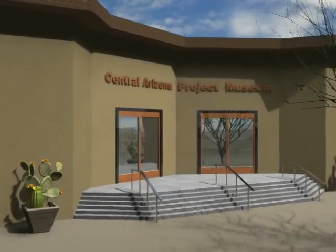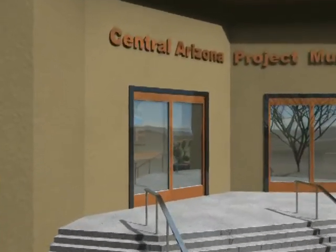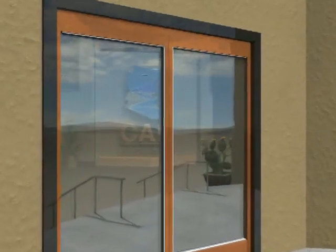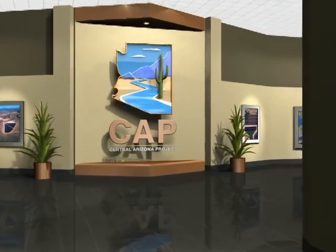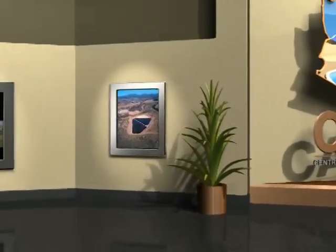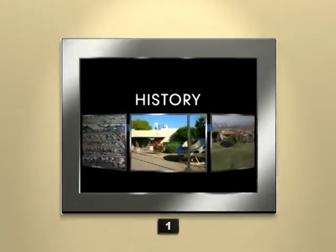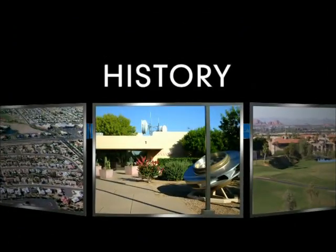Welcome to the Central Arizona Project Virtual Museum. Today we'll be exploring a unique exhibit that combines elements of history, geography, engineering, hydrology, and much more. You'll not only see the vast scope of Central Arizona Project, but also the myriad of components that make up the system. It's an interesting story and a fascinating journey. So let's get started. Our tour begins here at Station One: CAP History.